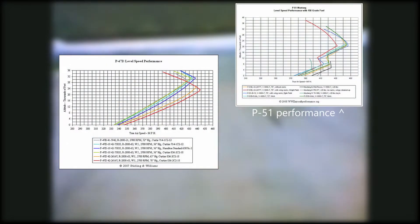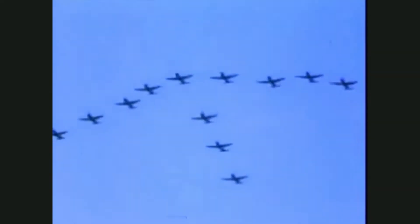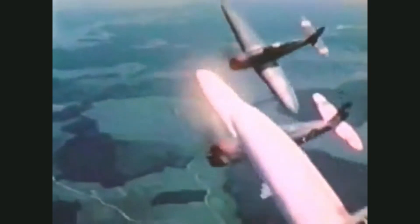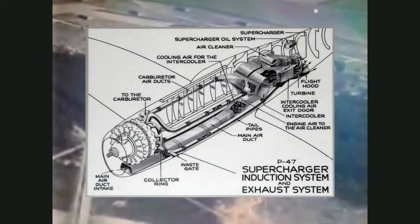If you take a look at the performance of the P-47 versus the P-51, Spitfire, and BF-109, you'll notice that the P-47 has a considerable advantage at high altitudes. This isn't simply due to the massive engine, although it was certainly a big part of it. The altitude advantage comes from the enormous two-stage supercharger — and it was indeed enormous, taking up a significant portion of the P-47's fuselage and giving it the iconic jug shape.